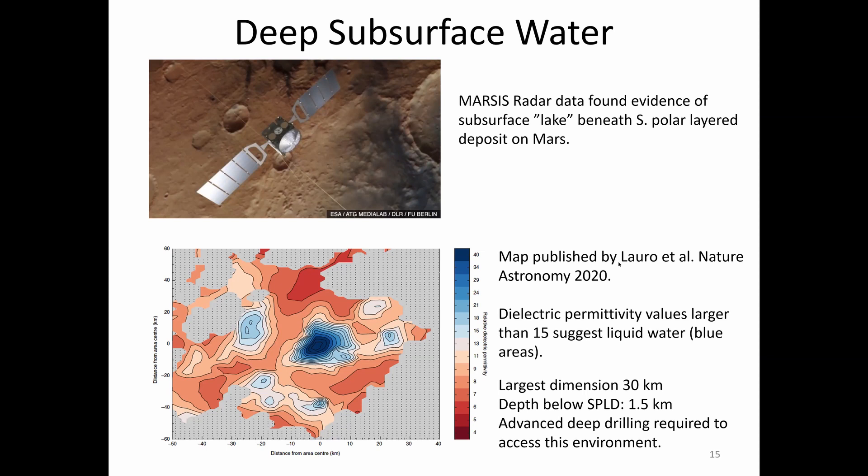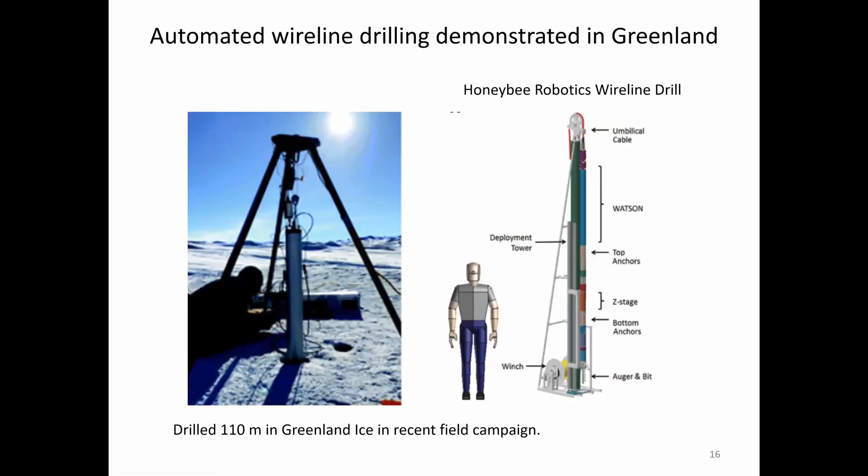Luckily, automated wireline drilling is coming along. Honeybee Robotics recently demonstrated drilling to 110 meters in Greenland with a wireline drill. It basically sits on a table and inchworms its way underground — this is the only way to get enough drilling equipment to drill a kilometer or so on Mars. It's probably a stretch to accomplish this robotically; it's a very attractive target for human exploration.